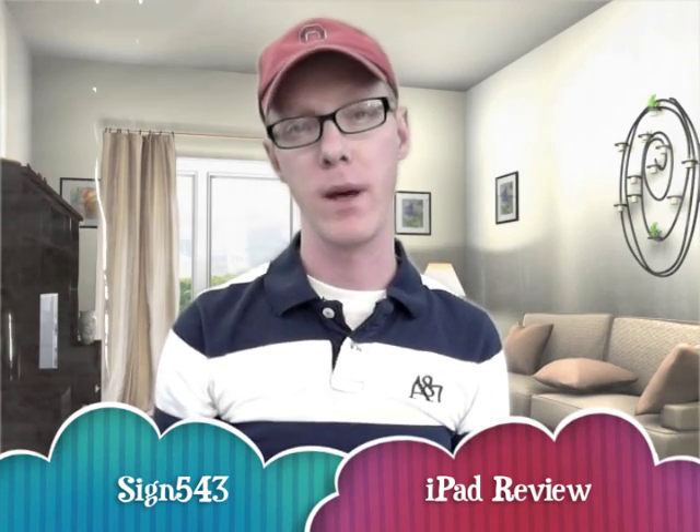Hello, YouTubers. Since I've now had a full 24 hours to try out my new iPad, I figured I was going to make a video to tell you about things that you ought to know before you buy one. Things you should know about the iPad before you go buy it today.